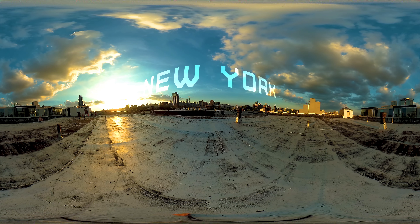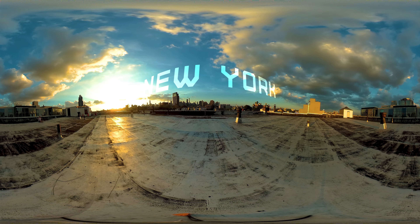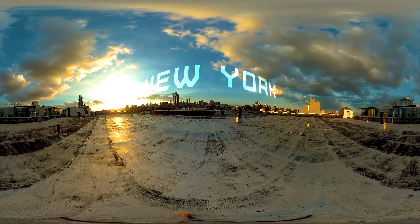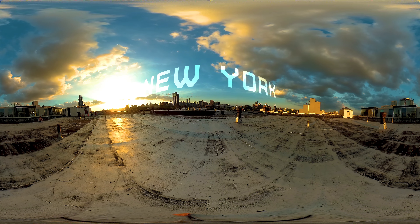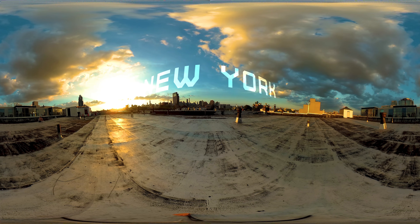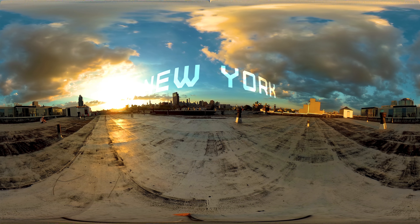Hi everyone and welcome to my VR tour of New York. I'm going to be taking you to a few key destinations around this amazing city, a few of which you will probably have never seen, like this rooftop in Brooklyn with a stunning view of Manhattan at sunset. New York is an absolutely huge city with nearly endless destinations, so the point of this VR tour is not to show you everything but to just give you a taste of what New York is like right now.